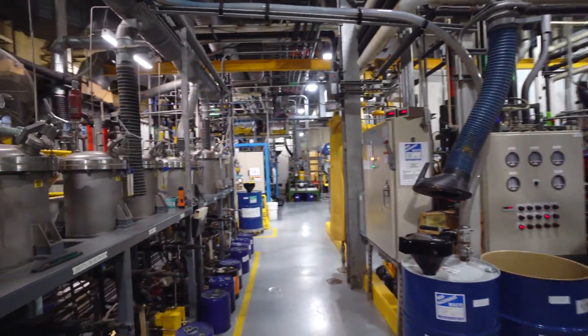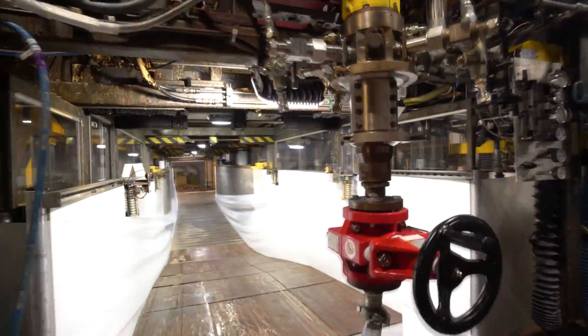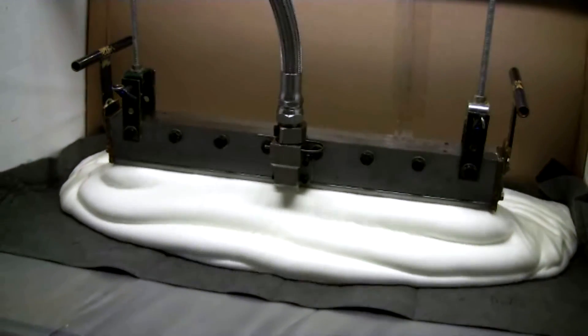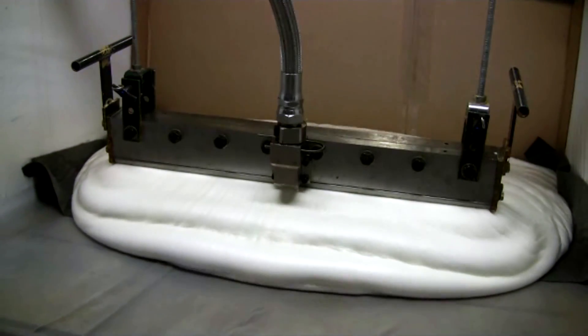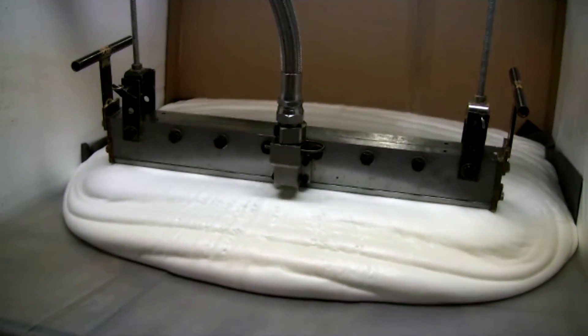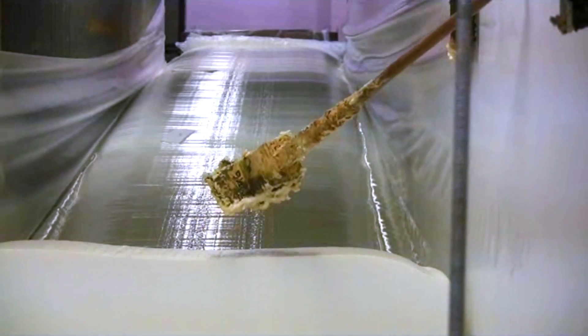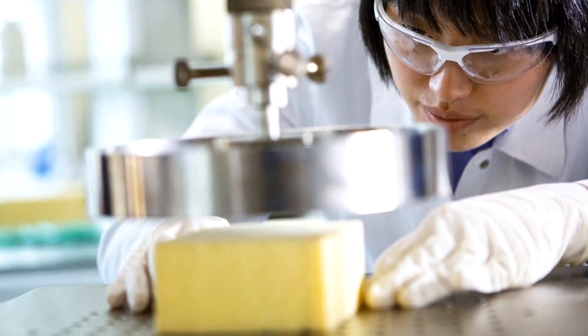BASF not only sells polyurethane materials to our customers — our monomers business also develops new raw materials which are then used in applications such as mattress foams. The foam slab machine allows the making of these foam materials to support our customers with specialized solutions. The reactive ingredients of a polyurethane are poured into a large mold, cured and dried. When the reaction is completed, the pieces can be taken out and tested for their properties.